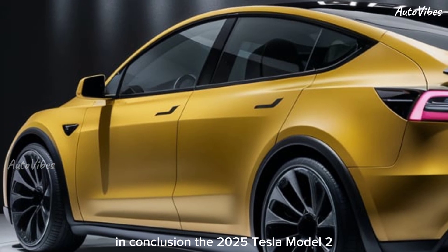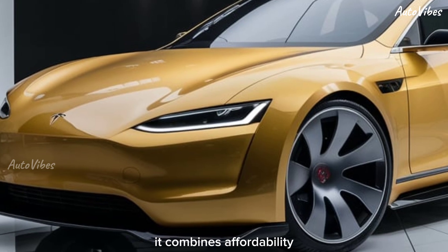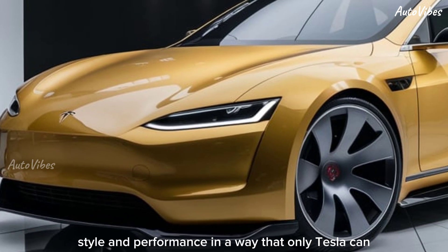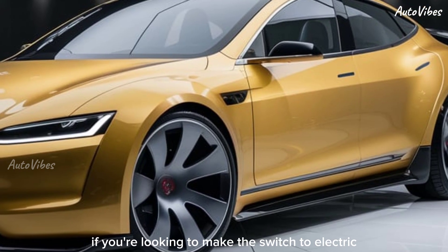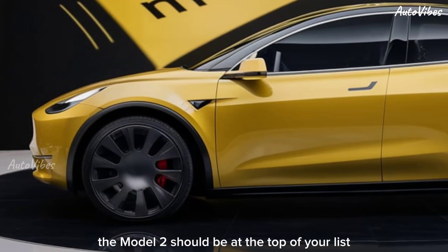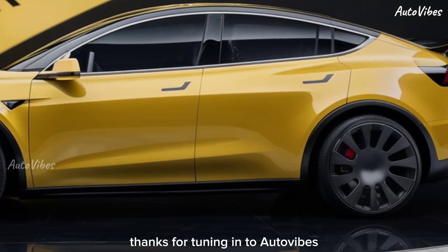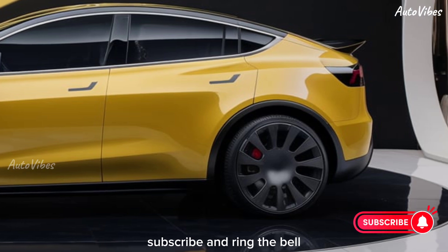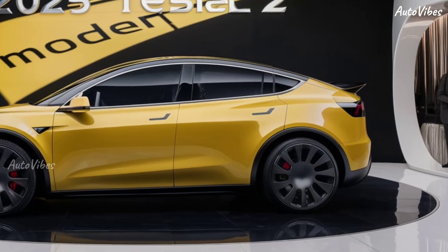In conclusion, the 2025 Tesla Model 2 is a game changer in the EV market. It combines affordability, style, and performance in a way that only Tesla can. If you're looking to make the switch to electric, or are simply in the market for a new forward-thinking vehicle, the Model 2 should be at the top of your list. Thanks for tuning in to AutoVibes — don't forget to hit that like button, subscribe, and ring the bell for more exciting reviews and automotive content. See you next time!